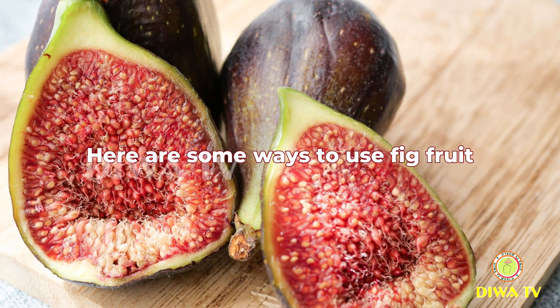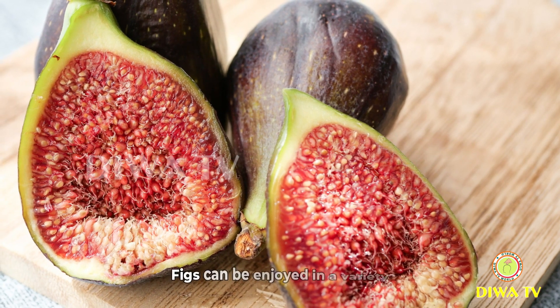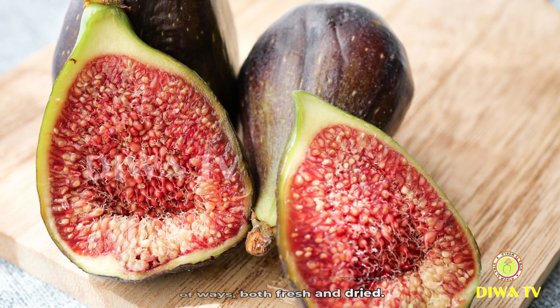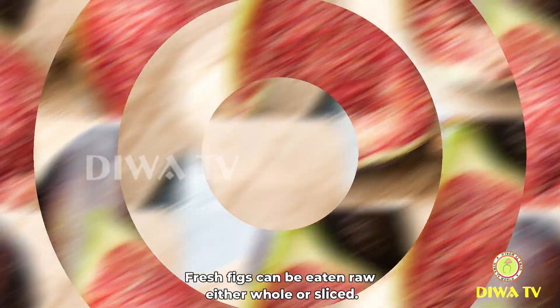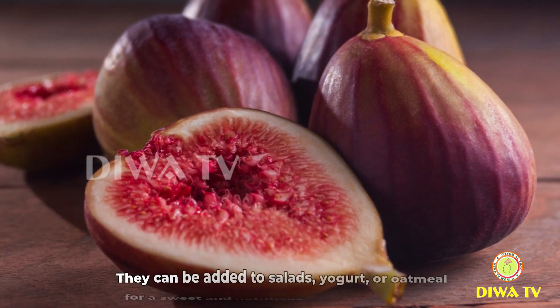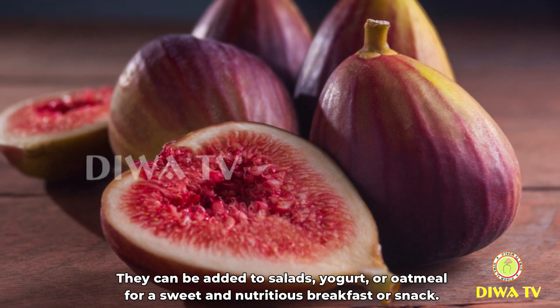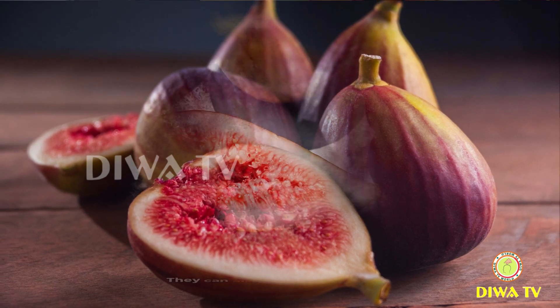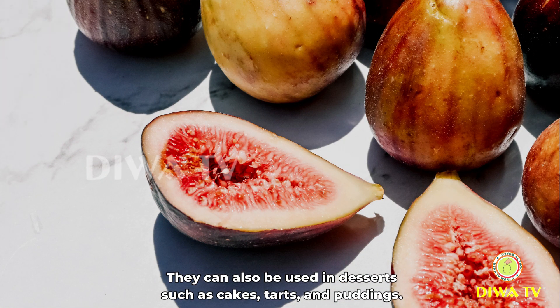Here are some ways to use fig fruit. Figs can be enjoyed in a variety of ways, both fresh and dried. Fresh figs can be eaten raw, either whole or sliced. They can be added to salads, yogurt, or oatmeal for a sweet and nutritious breakfast or snack. They can also be used in desserts, such as cakes, tarts, and puddings.